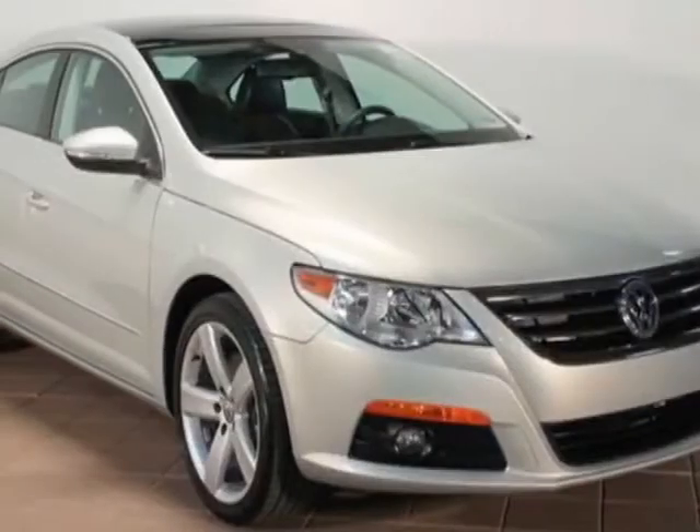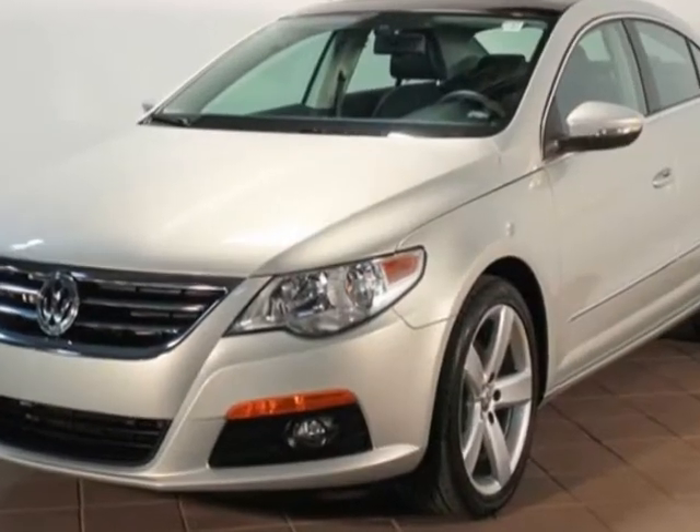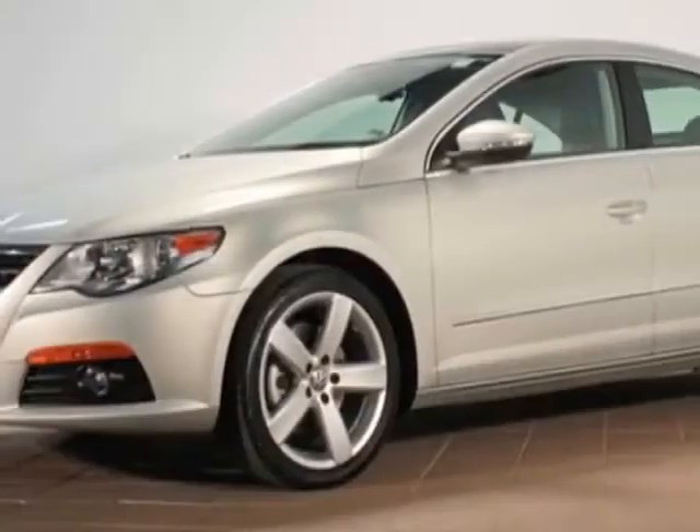Come take a look at this 2011 Volkswagen CC. Carfax has certified the CC as having one owner. The CC has just under 20,000 miles.